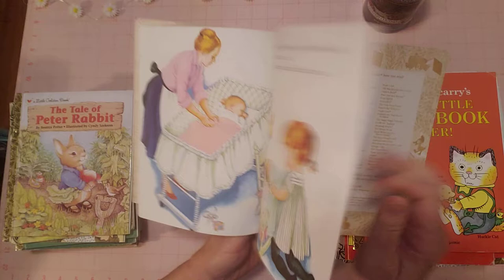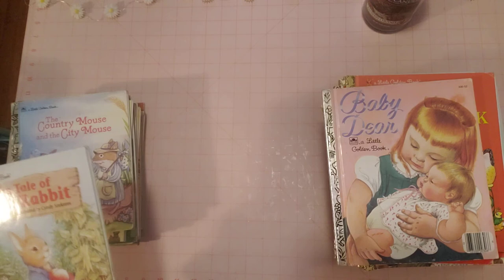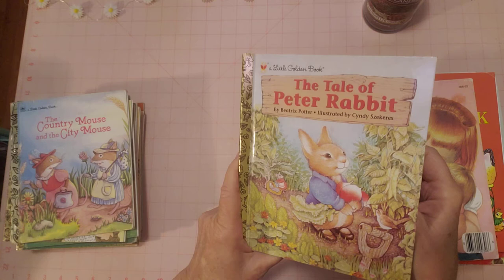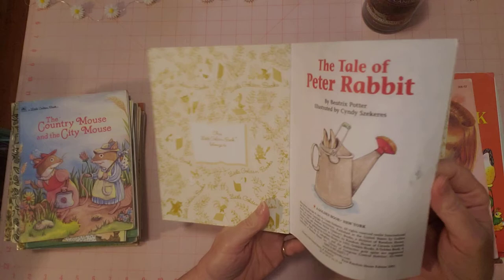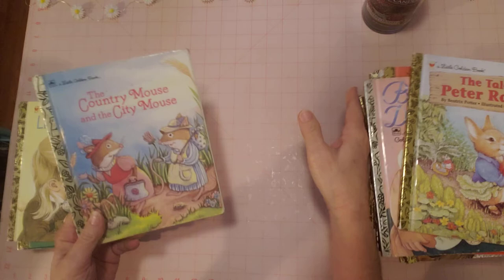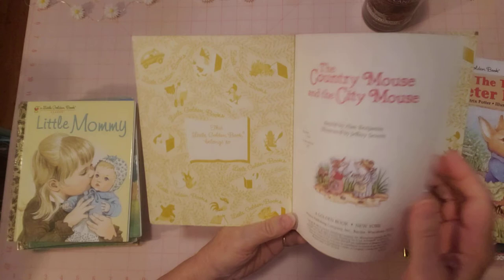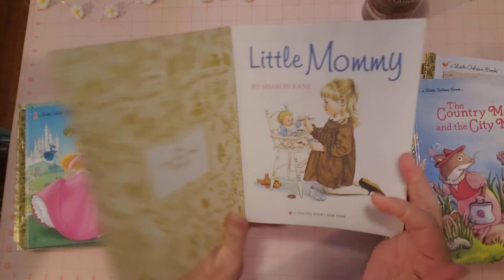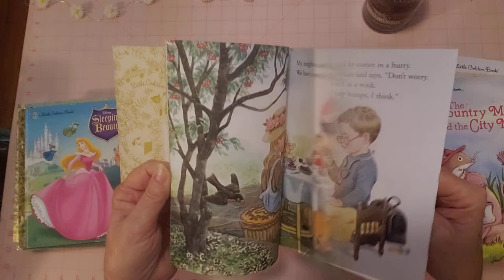There's a little name written in this one. Let me take a drink of my soda — I'm recording toward the end of the day and need a little pick-me-up! 'Peter Rabbit' — pages are a little stiff, no name, all looks good. These books are starting to crowd me. 'Country Mouse, City Mouse' — I love this story. No blemishes. This one is a Chick-fil-A book.